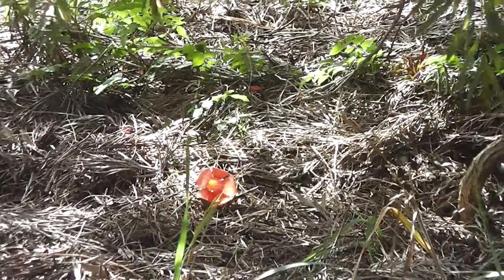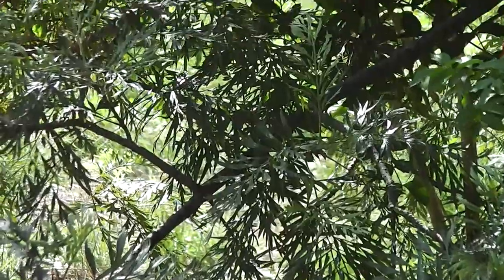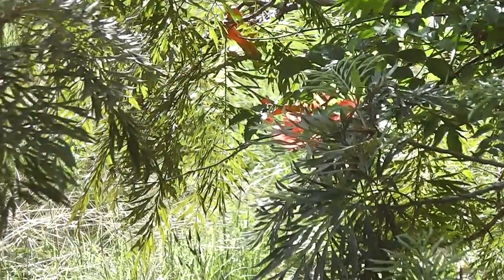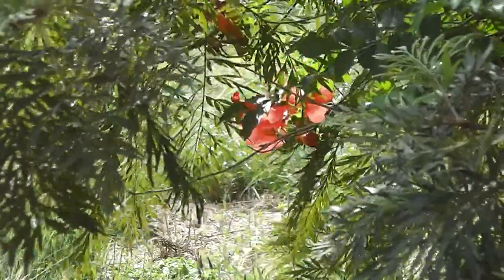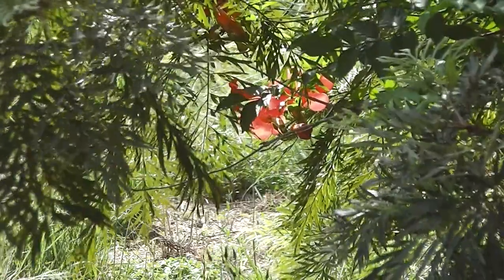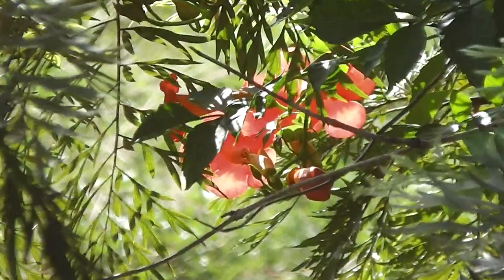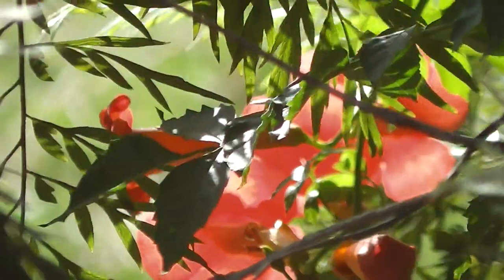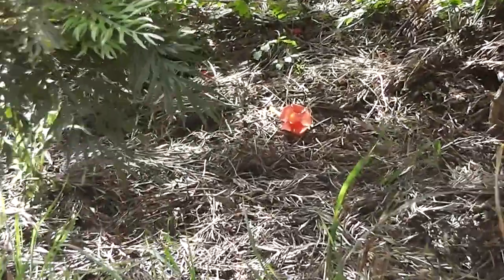Looking at the Campsis grandiflora, the trumpet vine, in the afternoon sunlight — all showy and beautiful. So flaming, it's like it's on fire really.